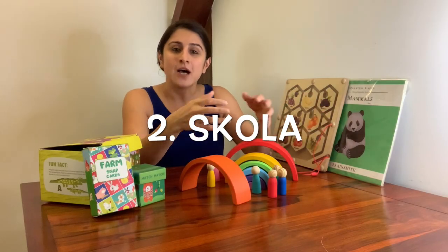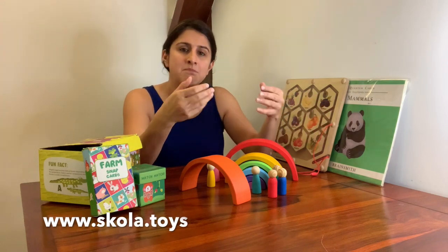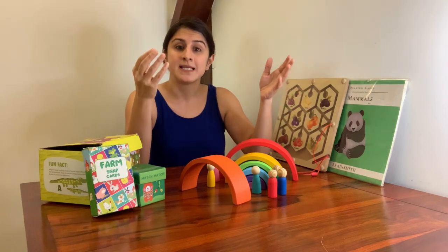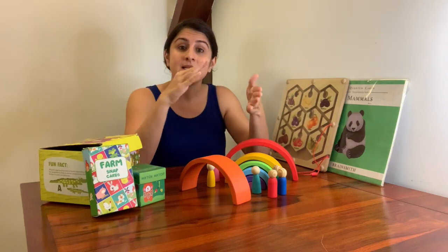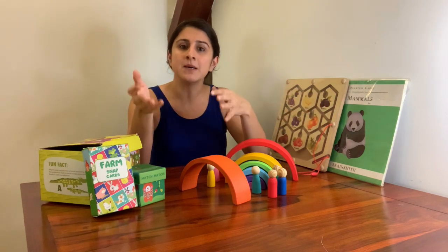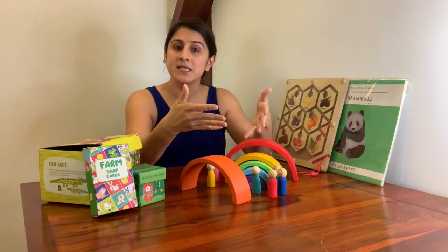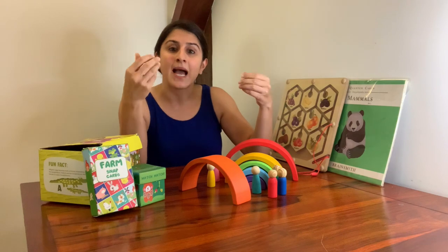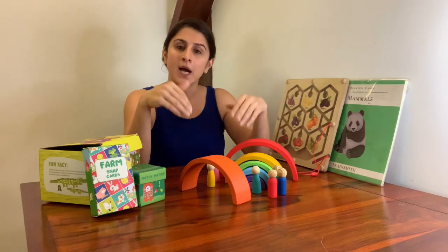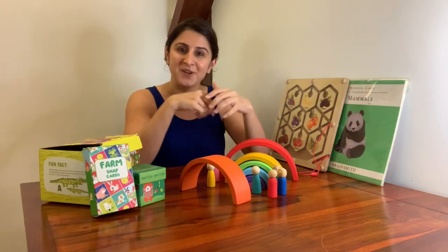Next, we come to Skola Toys. Skola's toys are made from natural wood and they believe in the multi-sensory approach, seeking to awaken and engage children's sight, sound, touch, etc. with their toys. They state their core philosophy is defined by the Montessori approach — a method of education based on self-directed activity, hands-on learning and collaborative play. You can click on the link in the description box below to learn more about it.